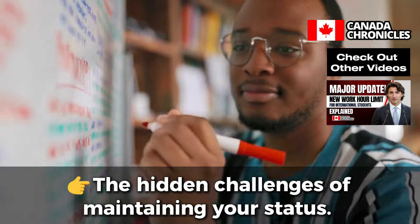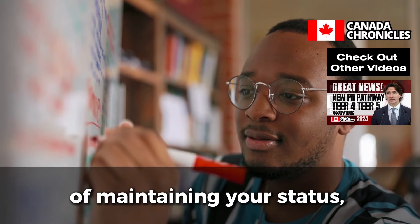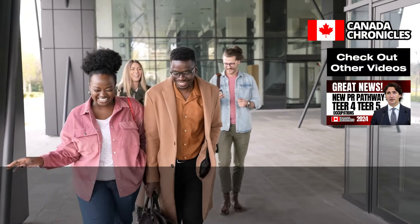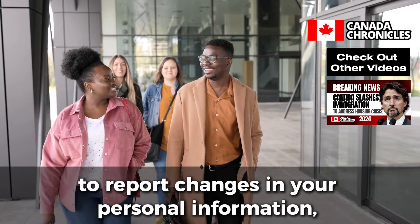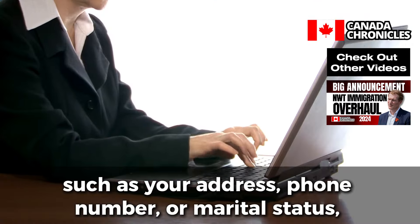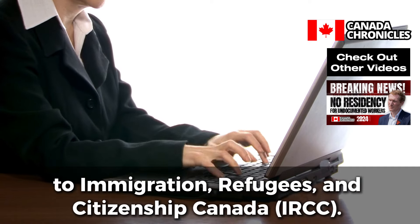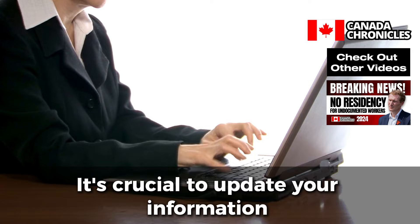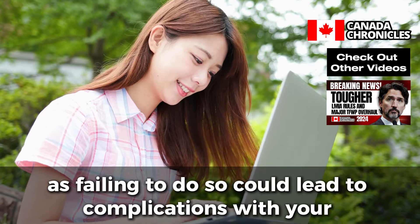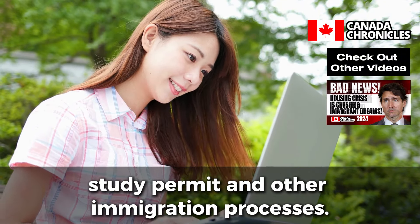The Hidden Challenges of Maintaining Your Status. While we've covered the key aspects of maintaining your status, there are some hidden challenges that international students often overlook. One of the most common issues is failing to report changes in your personal information — such as your address, phone number, or marital status — to Immigration, Refugees, and Citizenship Canada (IRCC). It's crucial to update your information within 10 days of any changes, as failing to do so could lead to complications with your study permit and other immigration processes.